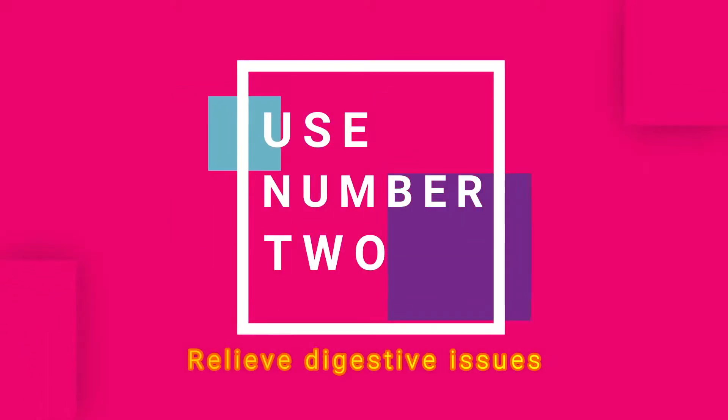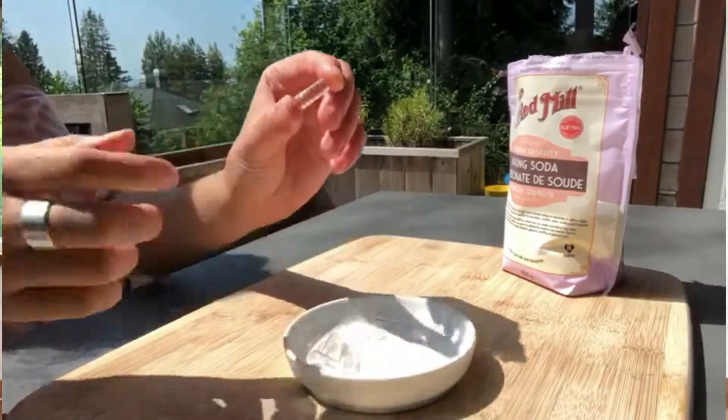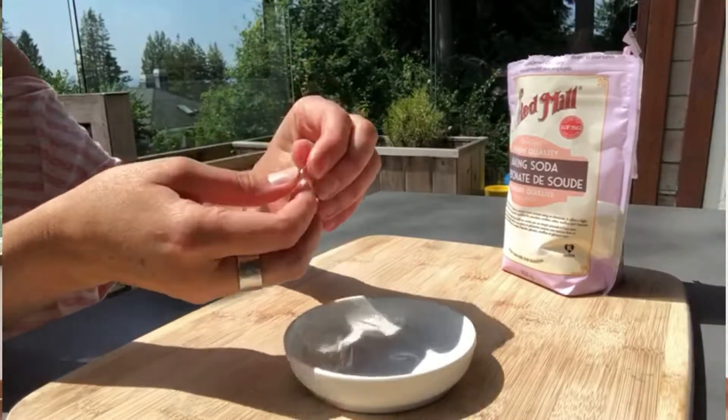Use number two of baking soda in our household is anytime somebody has tummy troubles, tummy aches, or digestive issues. Baking soda is a natural antacid but it does not have the negative side effects. It helps reduce the acidity in the stomach and helps those enzymes work a little bit better, and the burping action that ensues afterwards is a great relief. We turn back again to that half a teaspoon of baking soda in a glass of water — mix it in and it works. So easy.